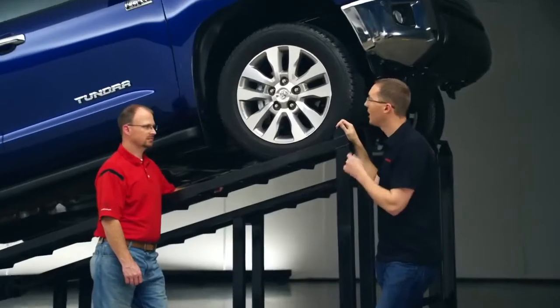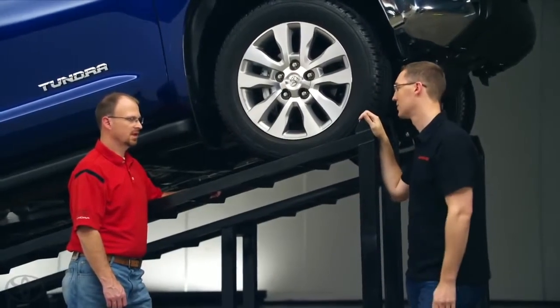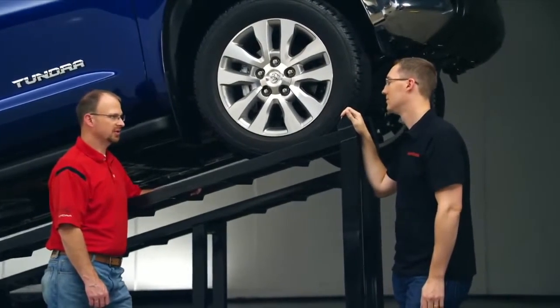One forum member wanted to know why does the truck come with an electronic limited slip versus a true mechanical version? It really comes back to mass versus performance. We can offer a similar performance to a mechanical system without the mass of a mechanical system.